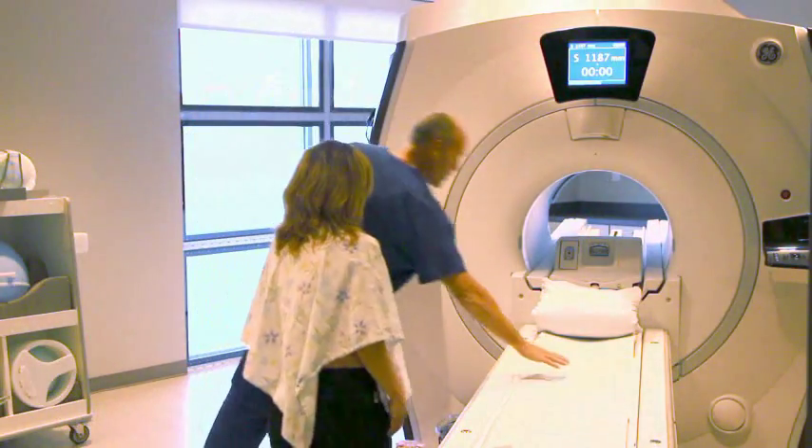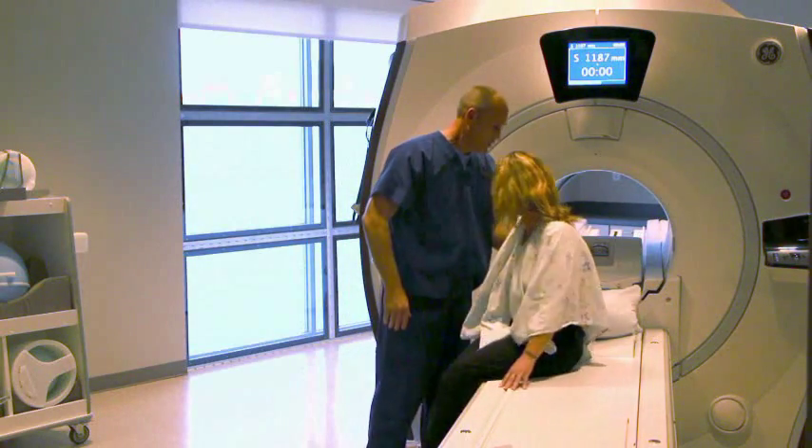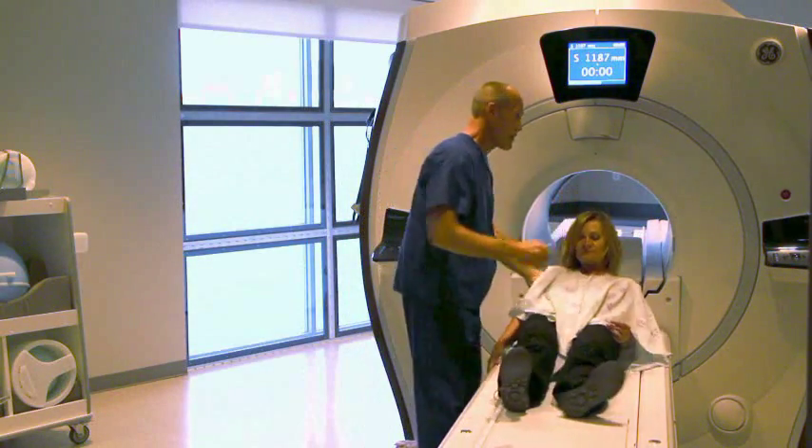Our new Outpatient Imaging Department will provide wide bore MRI and is the only facility in our community to have an actual window in the MRI scan room. The natural light enhances patient comfort and helps reduce claustrophobia.